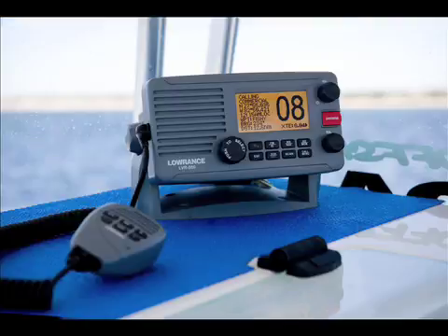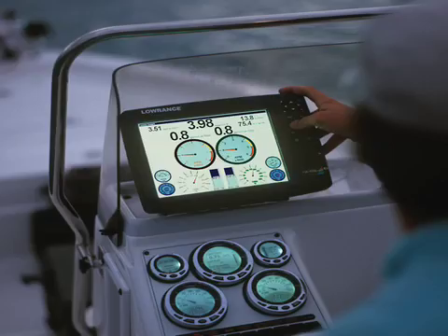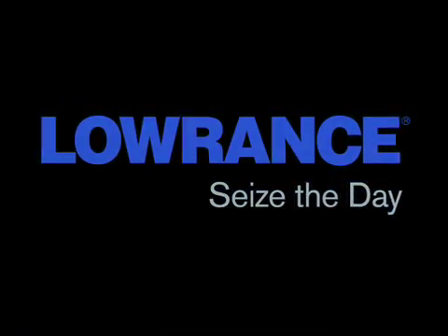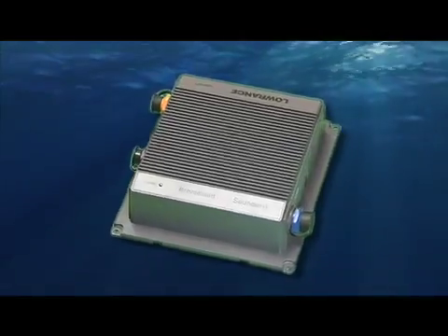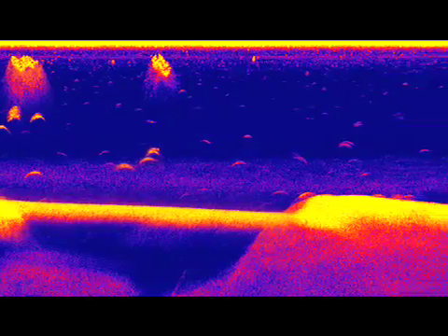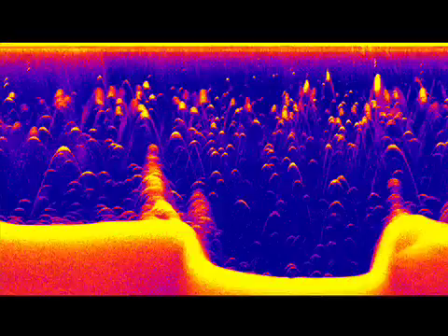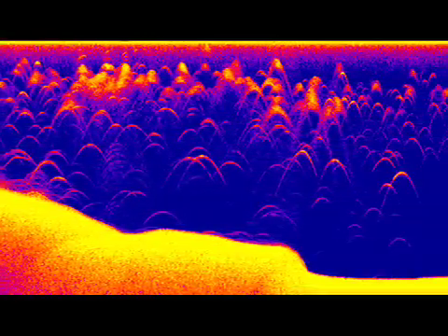Now from the company with the most innovative firsts in fish finding technology comes a brand new first from Lowrance: the incredible new Lowrance Broadband Sounder. One small advanced Ethernet-based module, one giant leap in digital signal processing technology, for the best ever fish finding in coastal and inland waters alike.